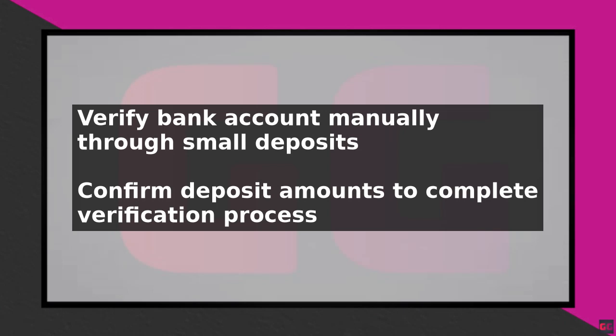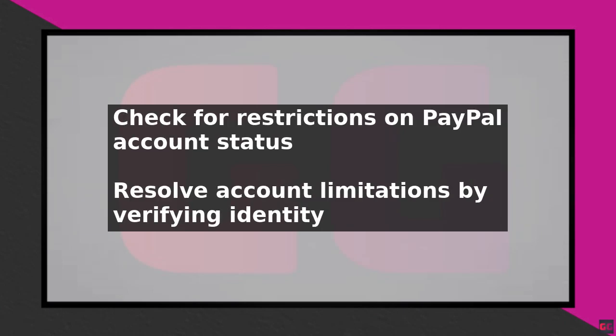To resolve account restrictions, you will need to verify your identity and address with PayPal. Finally, if none of the above steps work, contact PayPal customer support for assistance. They can help you troubleshoot the issue and provide additional guidance on linking your bank account.